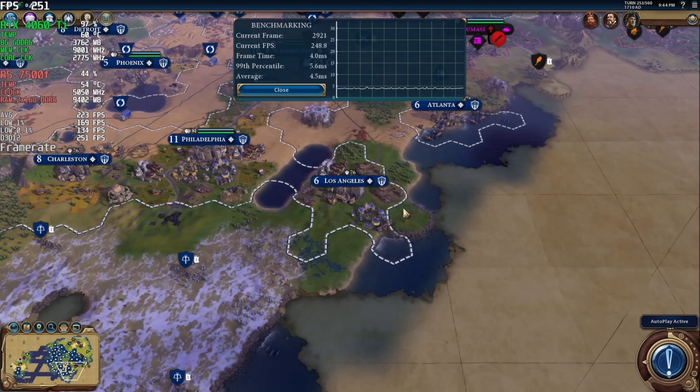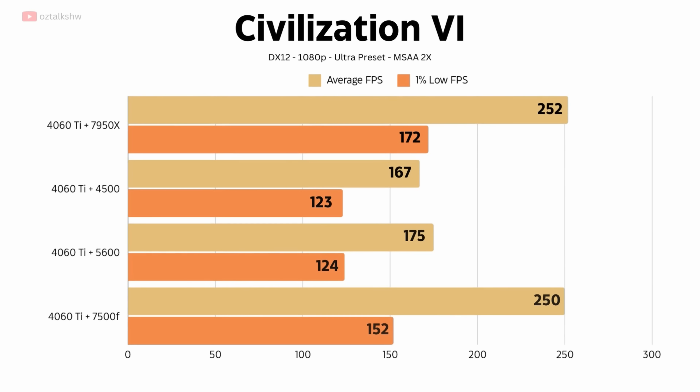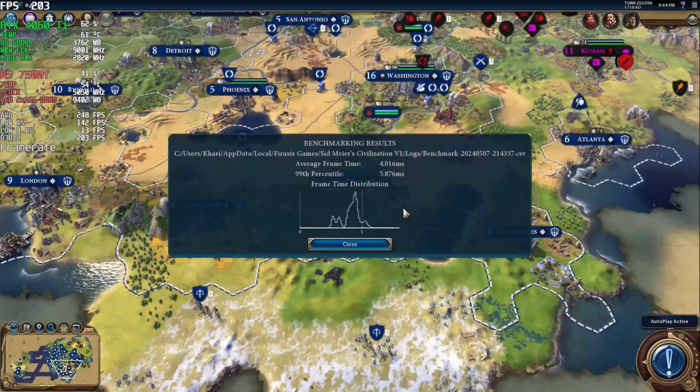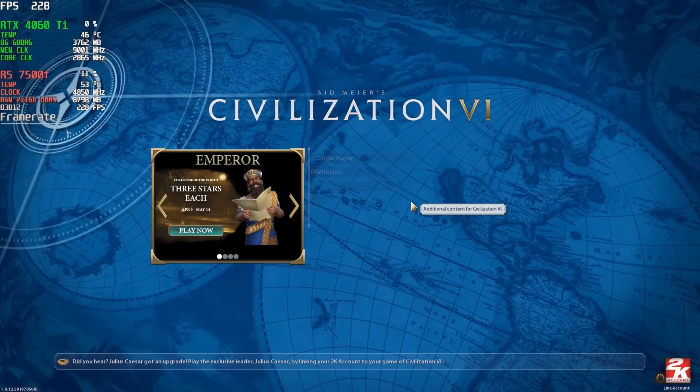Starting out with Civilization VI at 1080p using the Ultra preset, we see the 7500F lead the pack of budget processors. It performs a whopping 43% better than the 5600 and even rivals the 7950X. It really has the opportunity to spread its legs in this game, and it's something that I wasn't expecting from it.